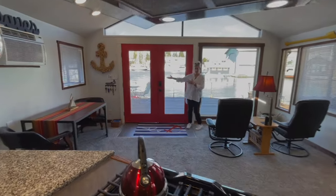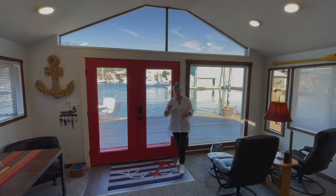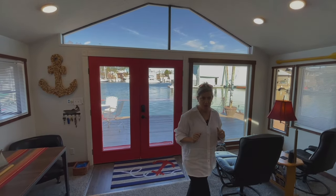Look at the river from here — double French doors leading to the river. I promise we end up out there because that's where we talk about the details.